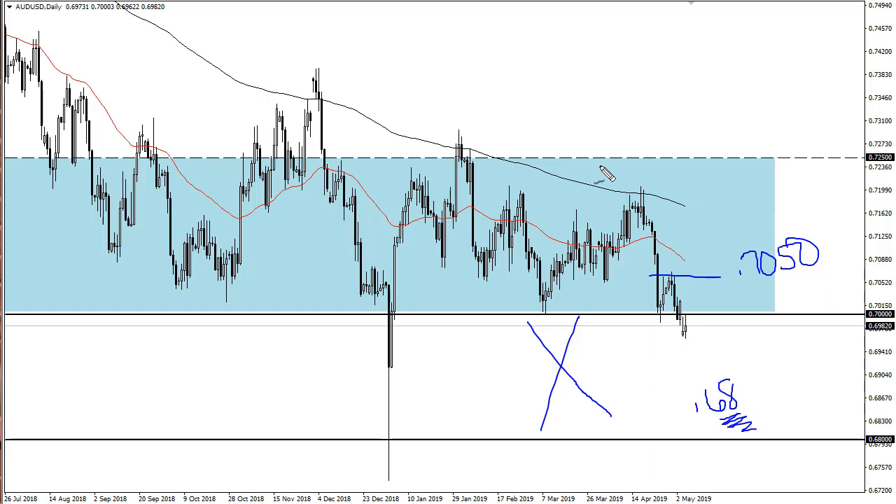Look around the forex world — if the US dollar is losing strength, this might be a good place to buy, especially over 0.7050. If the US dollar is strengthening, I'd avoid this pair, because this is going to take a lot of work to fight through.